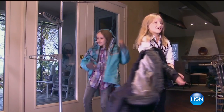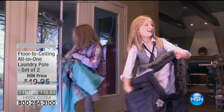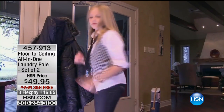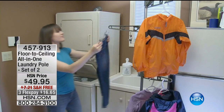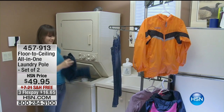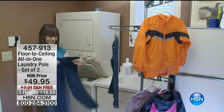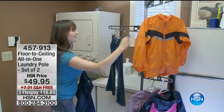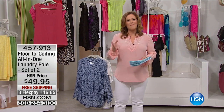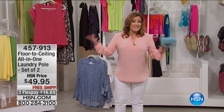Thank you everybody for watching HSN today, we're having so much fun. Let's get started with a really smart process — you don't have to be a psychic to need more space in your home, right? Everybody can use more space, and with one product — in fact two, because you're getting a two-pack today — we're actually going to maximize your closet space.